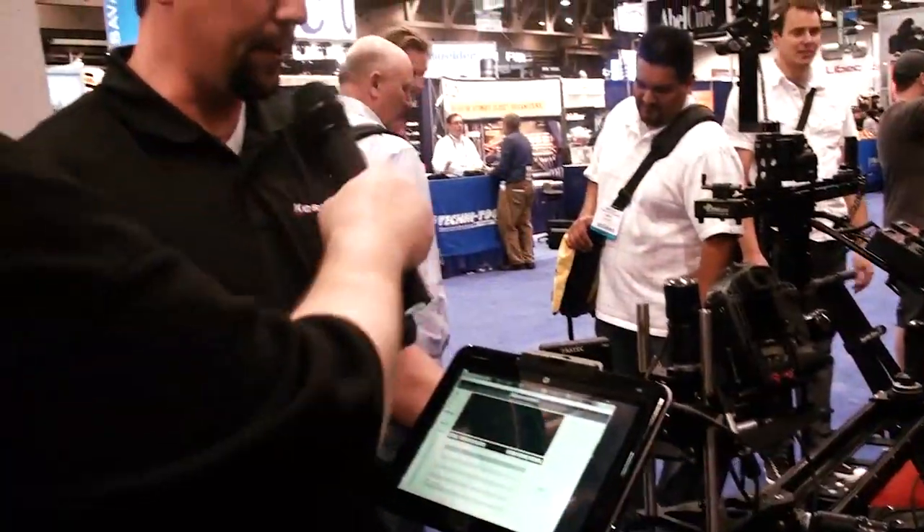Yeah, our customers basically drove us to this point. They loved our Oracle system, they just wanted more control and an easy user interface. It's not device dependent — you'll be able to log in through a web browser. It's Wi-Fi, so you can just connect wirelessly and operate it from any web browser.